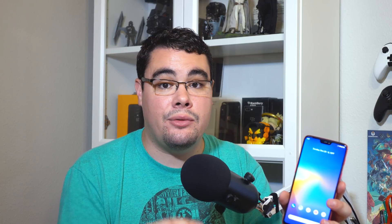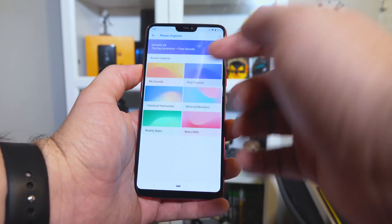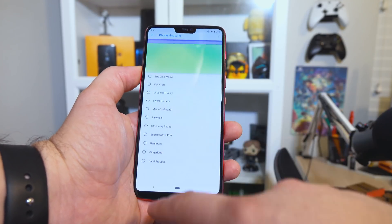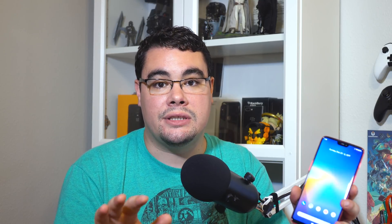If you do decide to check out the Pixel Experience ROM, I highly recommend you also check out the GCam mod for the OnePlus 6. It works almost perfectly and includes the night mode available on the Pixels. You can also sideload the Pixel Sounds application, which works perfectly on this phone — I really like those ringtones. I am really liking the Pixel Experience ROM on the OnePlus 6. It includes a lot of great fixes so your OnePlus 6 works just like it did with the stock software, but with great features and a stock Google experience.